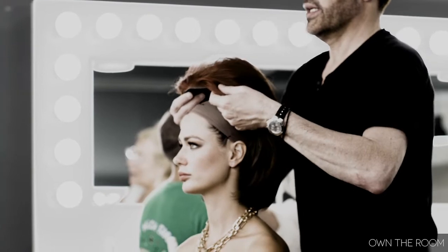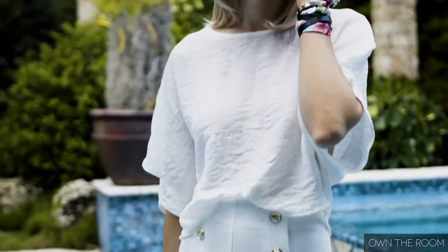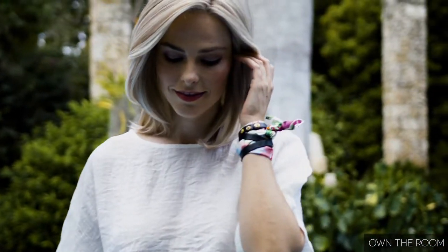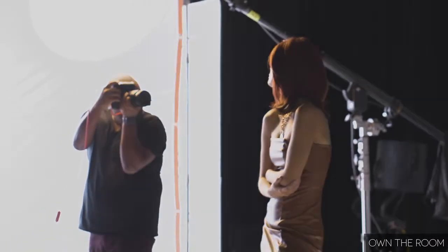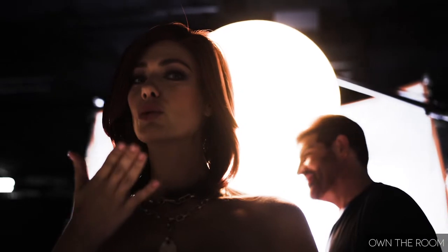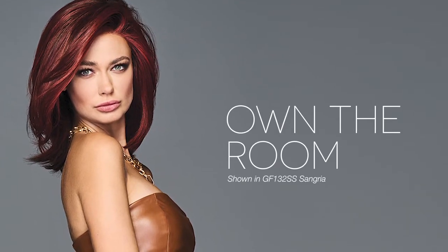Own the Room was created with the look of length to be both ageless and effortless. Long, sleek layers and a mid-length cut are easier to maintain and flattering for women of all ages. For women who like to wear their hair half-up or brushed away from the face, we included an extended lace front for the most natural hairline. You will easily own the room in this youthful, seductive style.